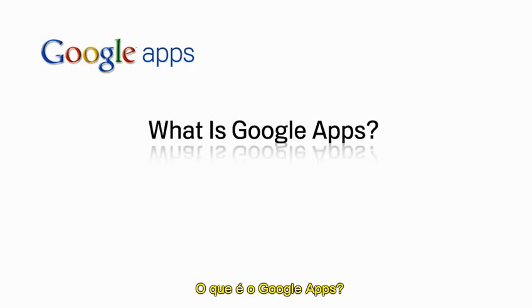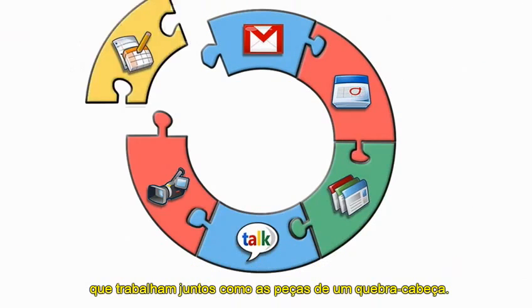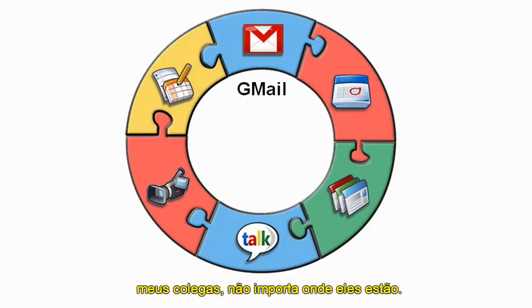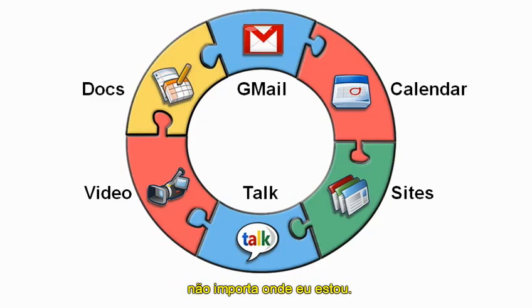What is Google Apps? Google Apps is a suite of secure web-based business applications that work together like the pieces of a puzzle, allowing me to easily communicate and collaborate with my colleagues no matter where they are. And Google Apps has all the enterprise tools I need to help make me more efficient and increase my productivity no matter where I am.